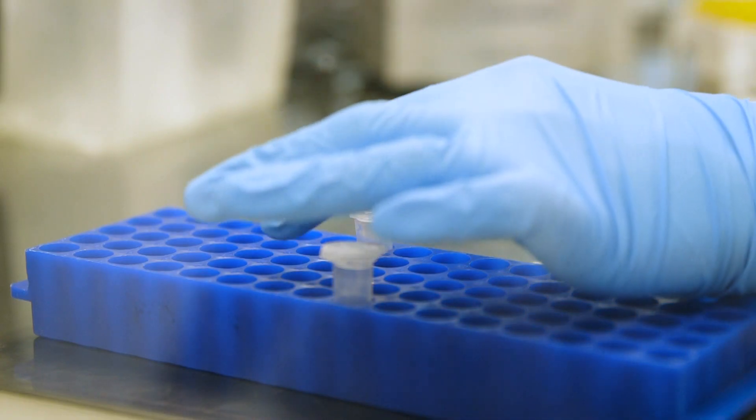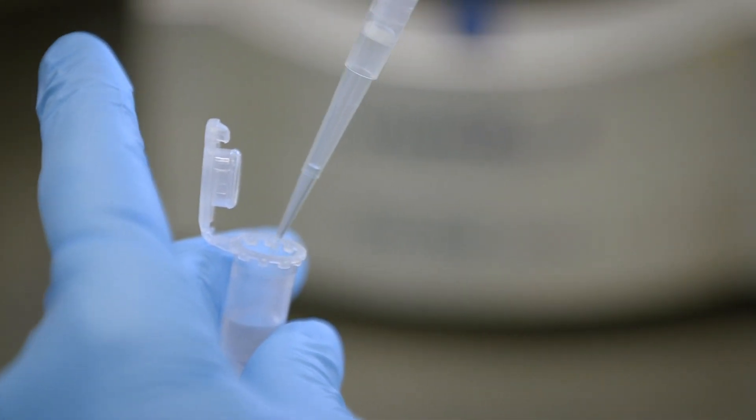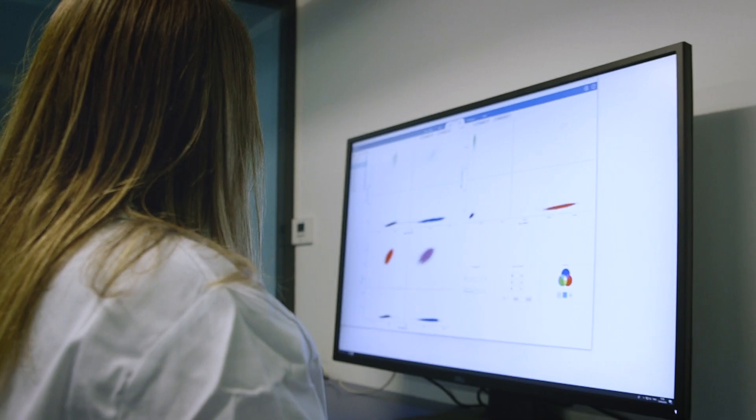At Stila we perform high-precision genetic analysis by a method called crystal digital PCR. Digital PCR is essentially a way to detect and quantify individual molecules of DNA in a complex sample. Our system is really differentiated from qPCR in one major step, and the key is partitioning a sample into many droplets.